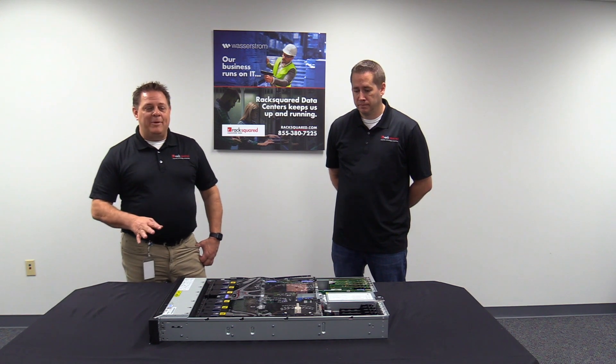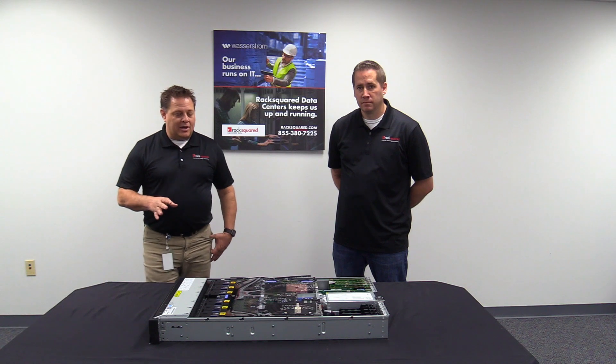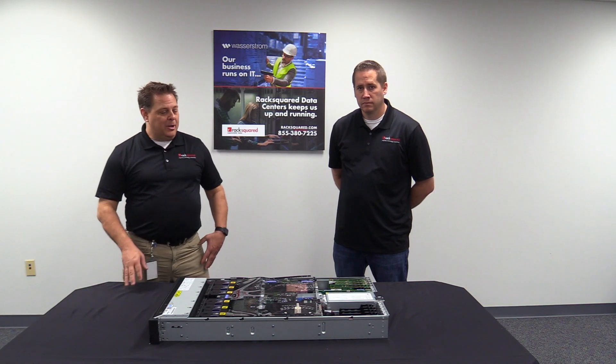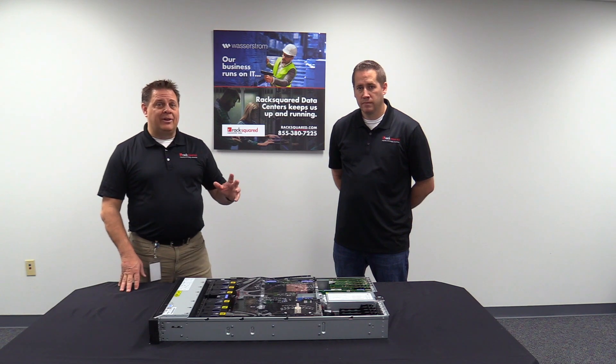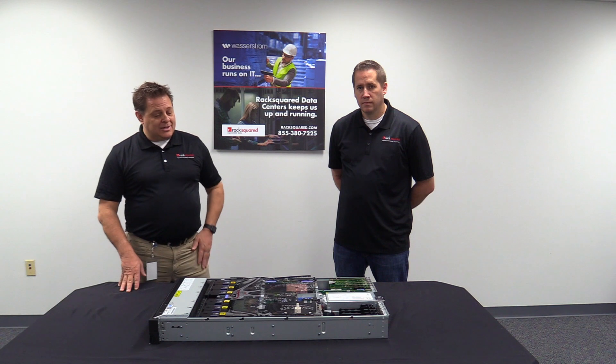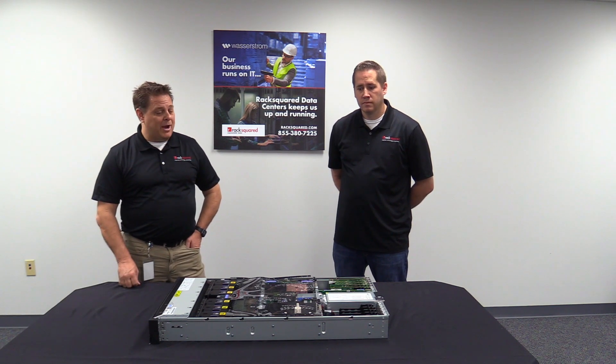Today we've got one of our new IBM Power 10s here on the table, and I've asked Josh to talk about what he's seen over the years in terms of processing power. We've got Power 8s out in the data center, we have Power 9s, and we're adding Power 10s. He's been here for all these generations and can share a little bit about what he's seen in processing power.